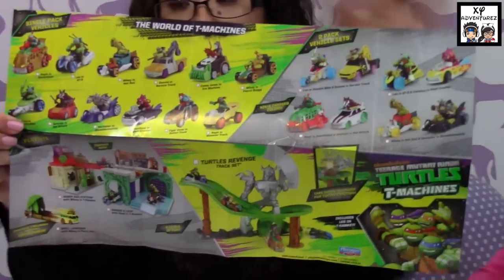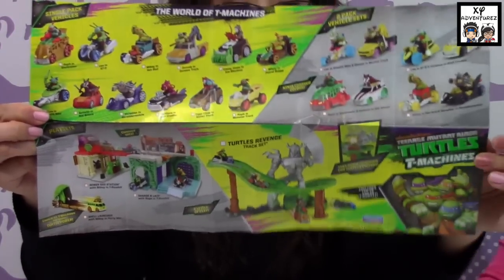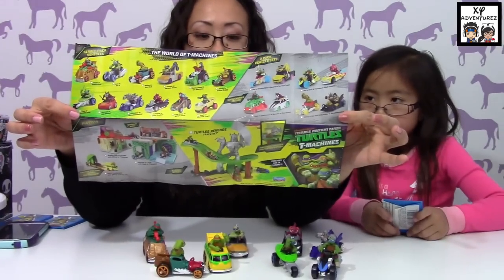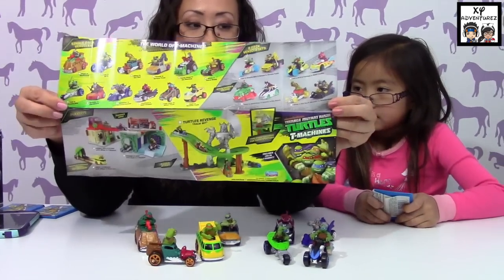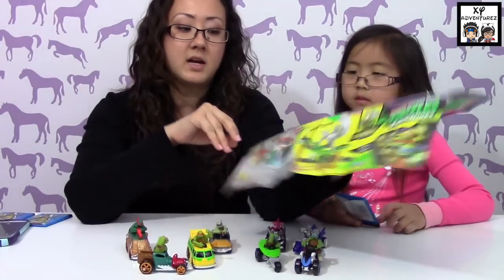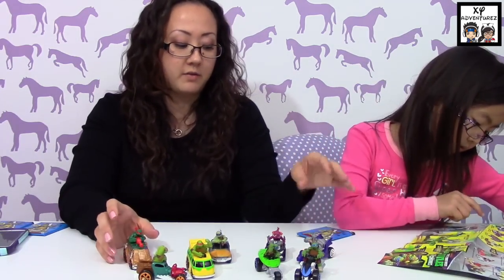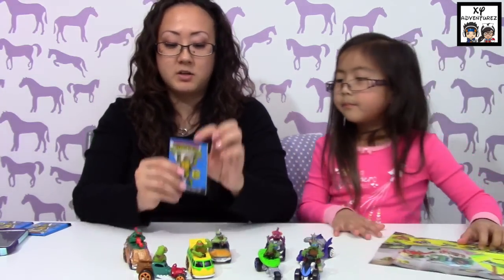On the back there's other stuff — here are the play sets and all the cars, the two-packs, the singles, and the play sets at the bottom. Definitely go check out ThatCrazyFamily — they got a huge shipment of all these things and reviewed them all. I think they have a few videos on this.